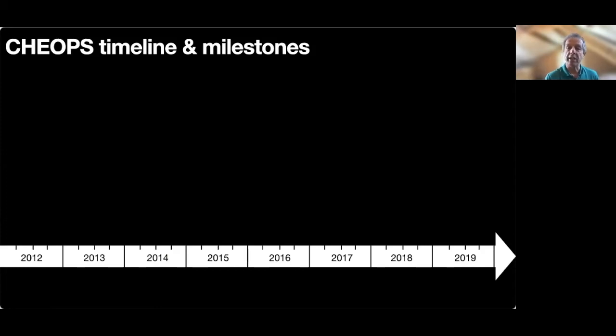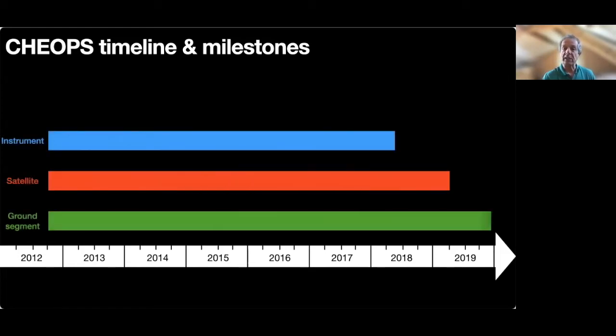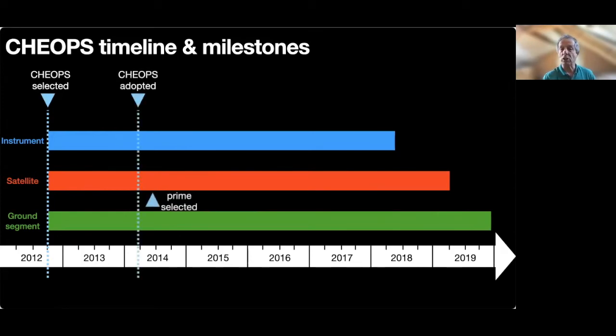This diagram shows the development timeline of CHEOPS from the original call for proposals in 2012 until the launch at the end of 2019. The three horizontal bars represent the instrument, the satellite, and the ground segment respectively. Major milestones are represented by inverted light-blue triangles at the very top. Following its selection in October 2012, detailed studies were performed that led to the adoption of the mission in February 2014, with shortly thereafter the selection of prime contractor Airbus Defence and Space in Madrid. The launch vehicle was selected in April 2017, which meant that the instrument had to be designed to be accommodated by most launchers and survive the corresponding launch.